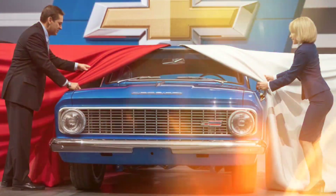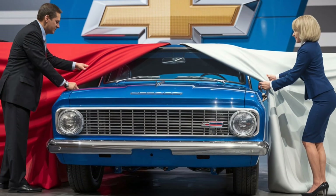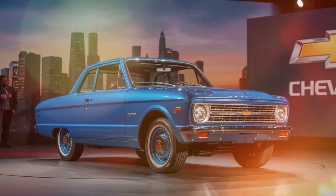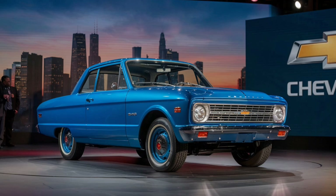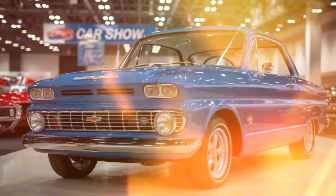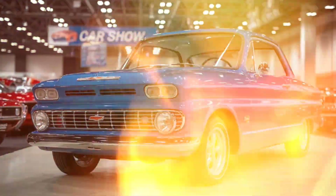In terms of safety, the 2025 Chevrolet G20 is packed with modern features. It comes with advanced driver assistance systems, including lane departure warnings, adaptive cruise control, and a 360-degree camera for easier parking and maneuvering in tight spaces. Chevrolet has put a lot of effort into making sure the G20 not only meets but exceeds safety expectations.